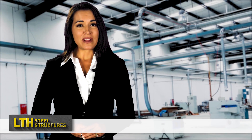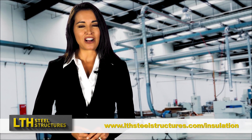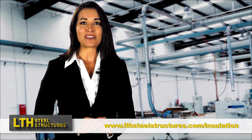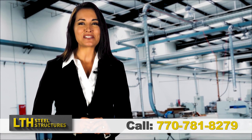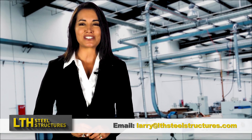For more information on steel building insulation, please visit LTHSteelStructures.com/insulation, or simply call 770-781-8279, or email Larry at LTHSteelStructures.com.